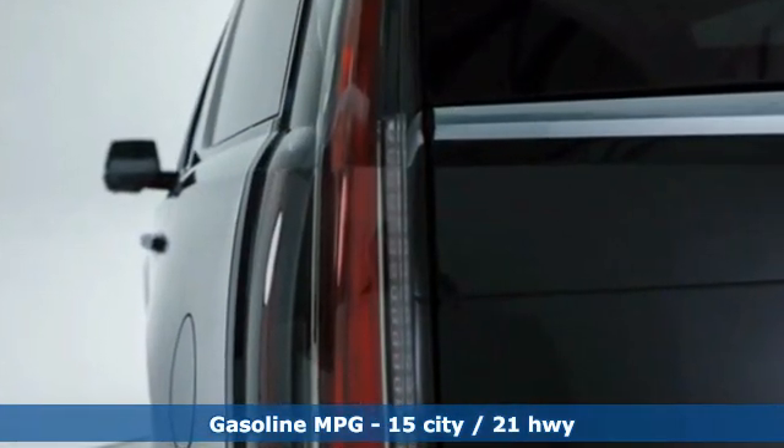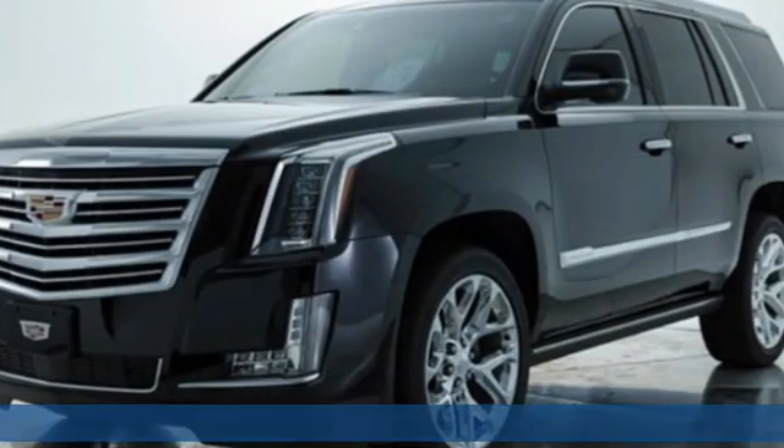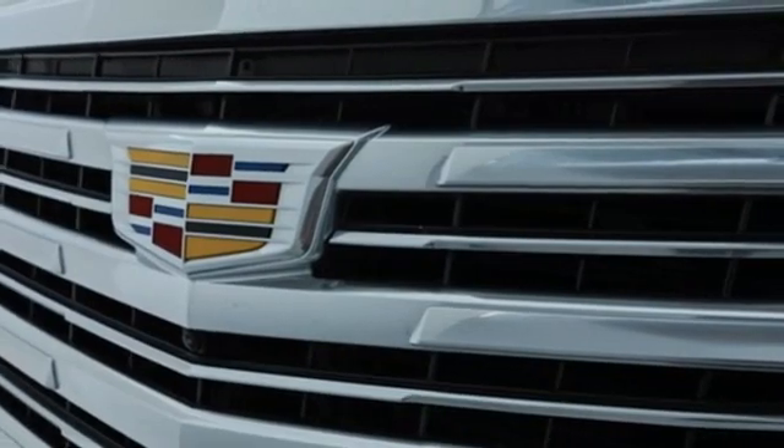V8 engine, four-wheel drive, integrated navigation system, refrigerated box located in the console, heated and ventilated leather bucket seats.